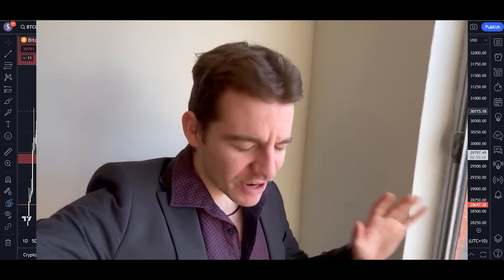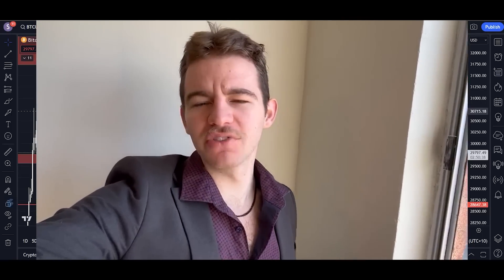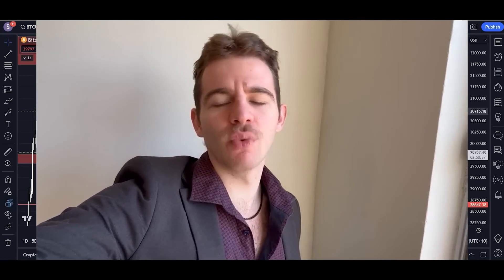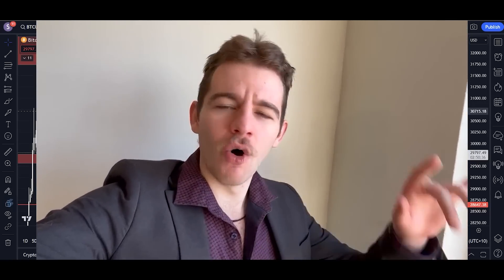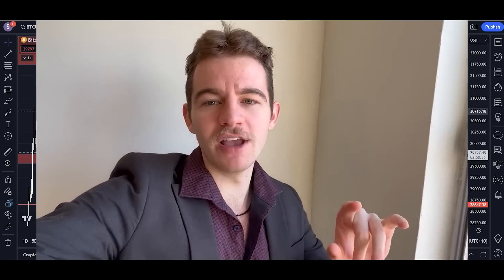G'day ladies and gentlemen and welcome back to another Bitcoin update. Today we're discussing the short-term breakout we've seen in the last 24 hours — a big surge in price action on Bitcoin up to the upper 29K level, testing 30K, actually briefly getting over 30K. The marker we need to get over is 31K to see a long-term breakout, and we'll be analyzing whether this short-term breakout will materialize into a long-term breakout.